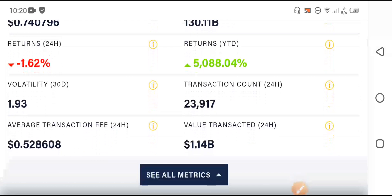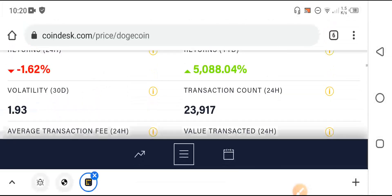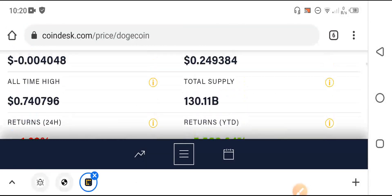The volatility is 1.93, and the value transacted in the last 24 hours is 1.14 billion — that is the value of transactions in the last 24 hours. Hope you like this video; please don't forget to subscribe for more news and updates.